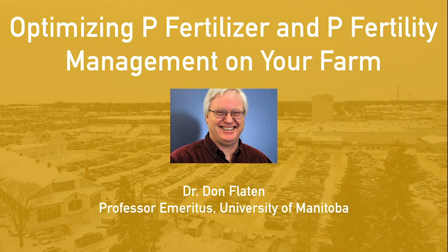This is something I look forward to. I'm going to talk a little bit about optimizing pea fertilization, sort of a similar topic to what Edgar covered, but I'm also going to talk about long-term fertility management as well.